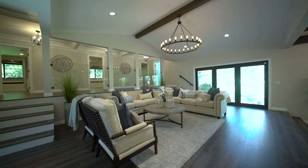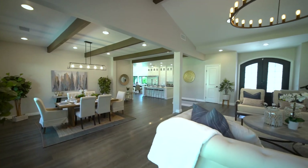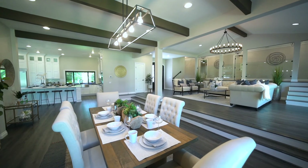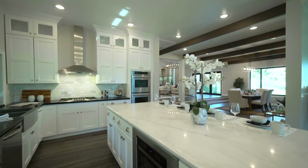Come on in. This stunning split-level smart home is located in an award-winning school district, boasting over 3,500 square feet of open-floor plan living, featuring four large bedrooms and two and a half beautiful bathrooms.